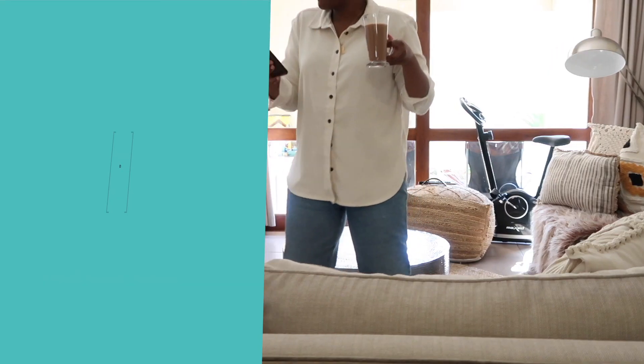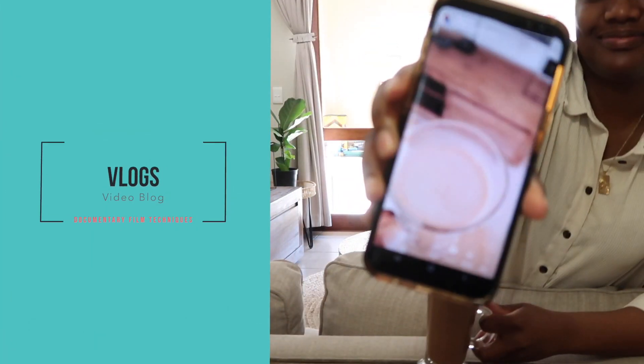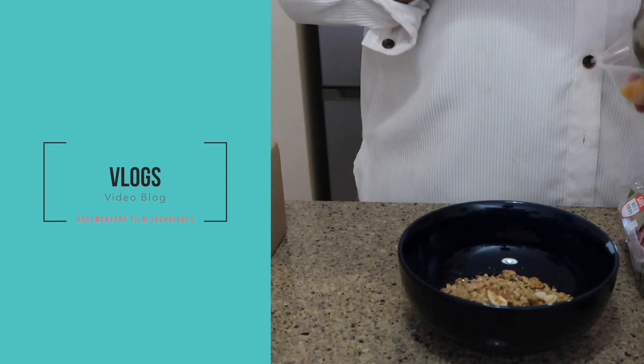So first of all, what even is a vlog? A vlog is a genre of video that actually borrows certain techniques and tropes from documentary filmmaking. It is a video blog. Vlogs are used to share ideas, experiences, thoughts, whatever it is, in a more personal and engaging way.